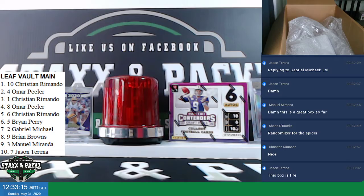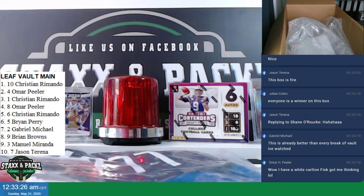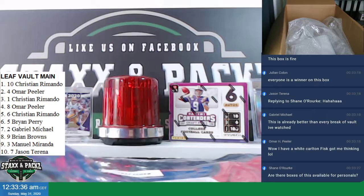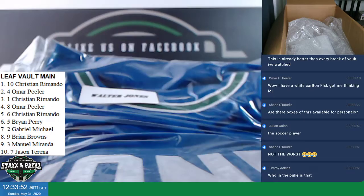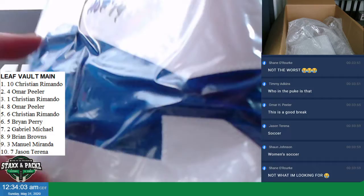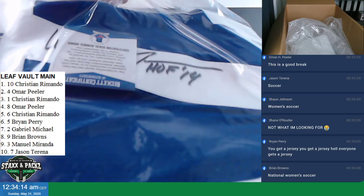Beckett cert. We've got two more jerseys. Carly Lloyd — I don't know who Carly Lloyd is. JSA Certified jersey. And Walter Jones, Beckett Certified. It says Hall of Fame '14. I don't know who Walter Jones is. Oh, that's soccer — cool.